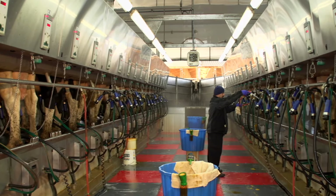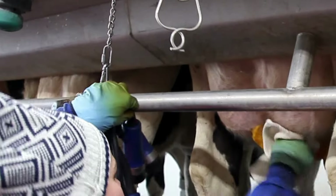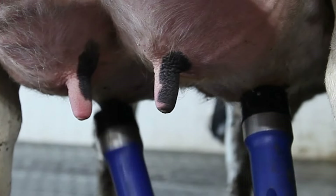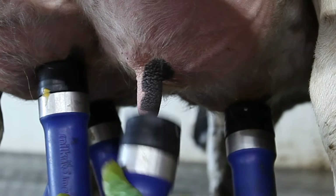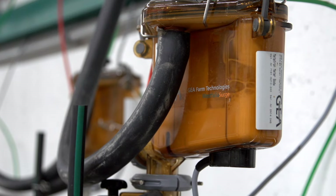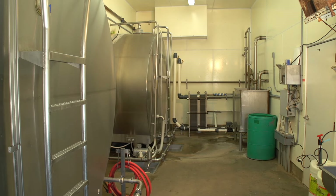Healthy cows are milked several times each day due to the volume of milk they produce. It's very important that the cow is clean before milking, just like we make our kids wash their hands before eating. Once the cow is milked, the very next step is to quickly cool the milk. When milk comes out of the cow, it's initially the temperature of the cow's body — over a hundred degrees.